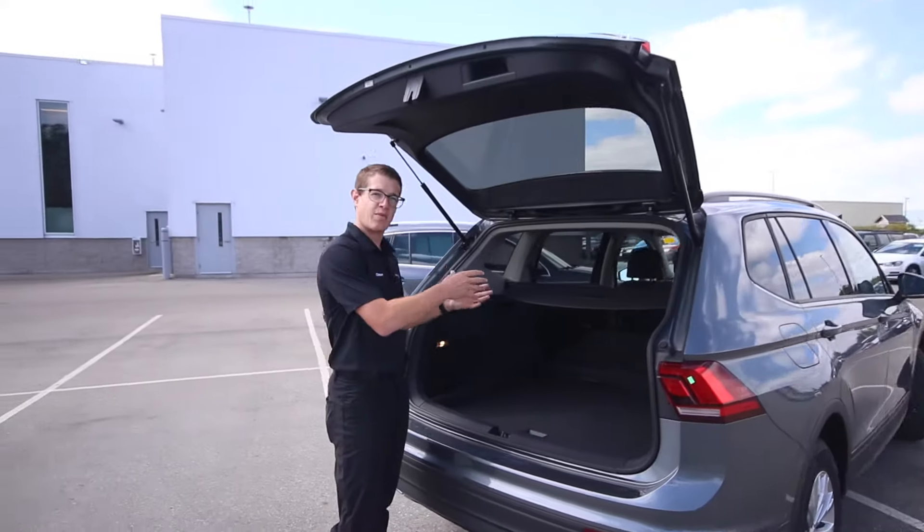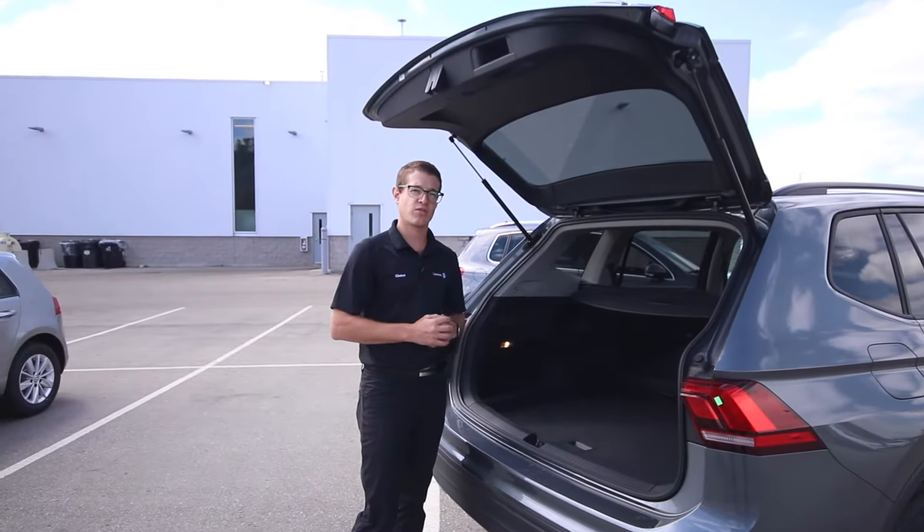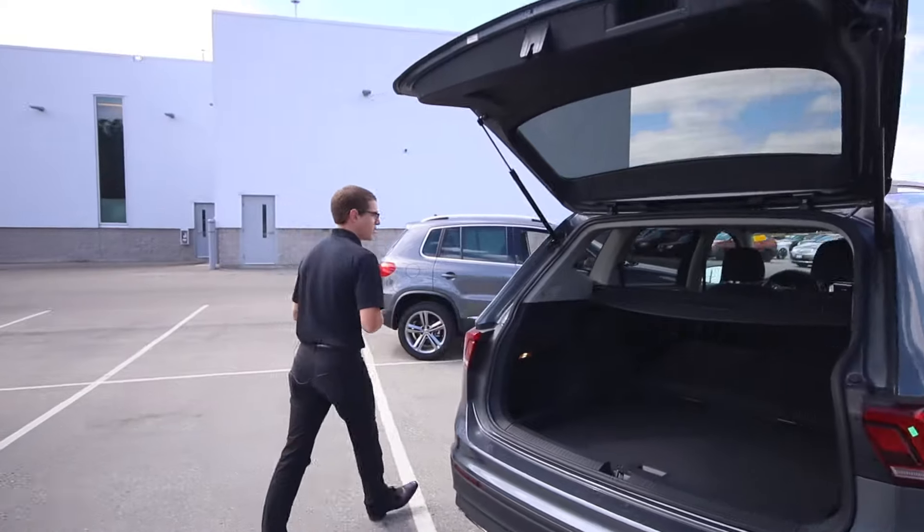This that you see here is the five-passenger option, but also available to you is a seven-passenger. Now follow me along, let's hop on in.